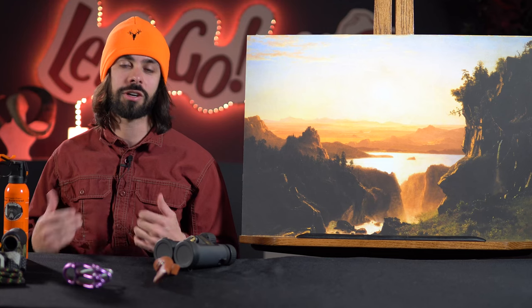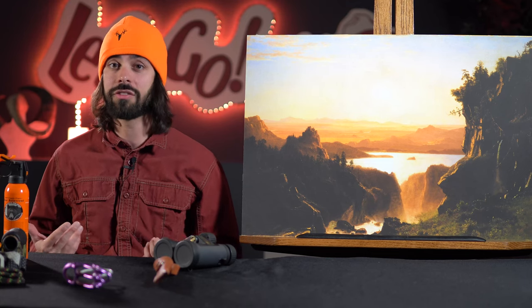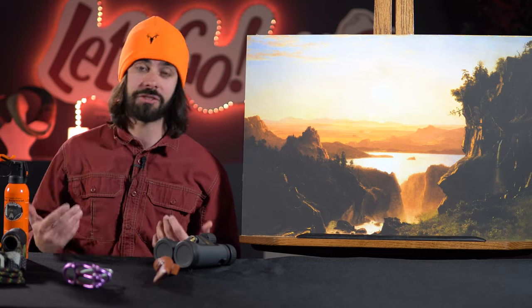In 1859, German-American painter Albert Bierstadt accompanied Colonel Frederick Lander into the Wind River Range, which inspired several pieces.